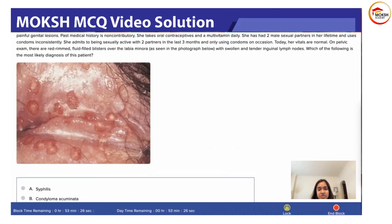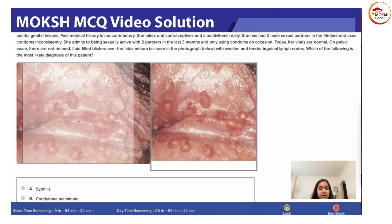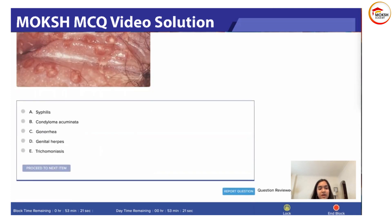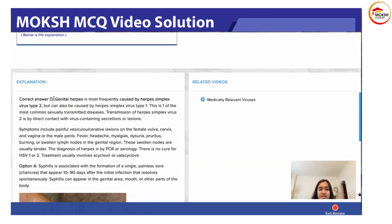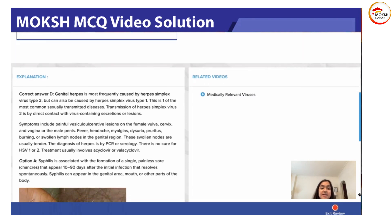This is what the lesions look like. Our answer options are: syphilis, condyloma acuminata, gonorrhea, genital herpes, and trichomonas. Genital herpes is most frequently caused by HSV-2. HSV-1 is above the belt causing lesions above the belt, and HSV-2 is below the belt. Genital herpes is most frequently caused by HSV-2, but it can also be caused by HSV-1. This is one of the most common STDs, and transmission is by direct contact with virus-containing secretions or lesions.